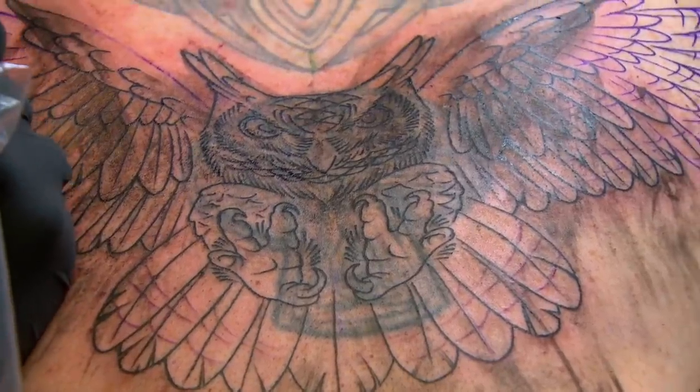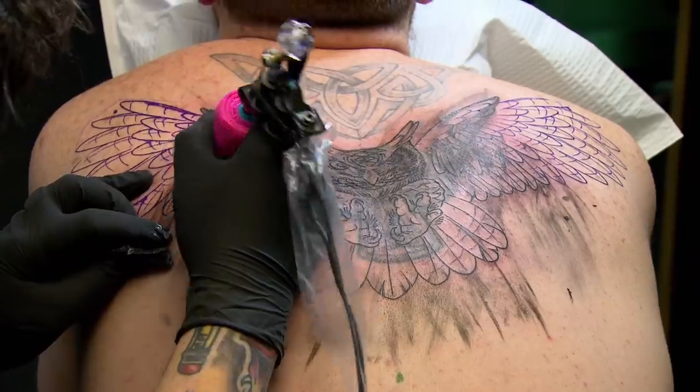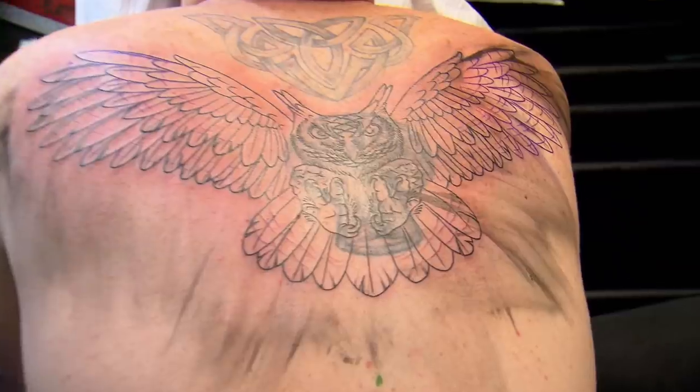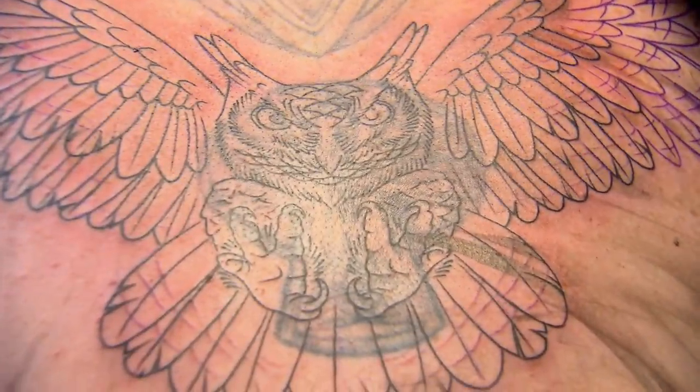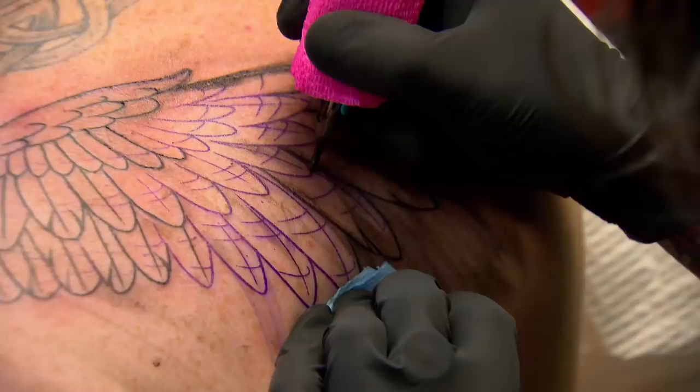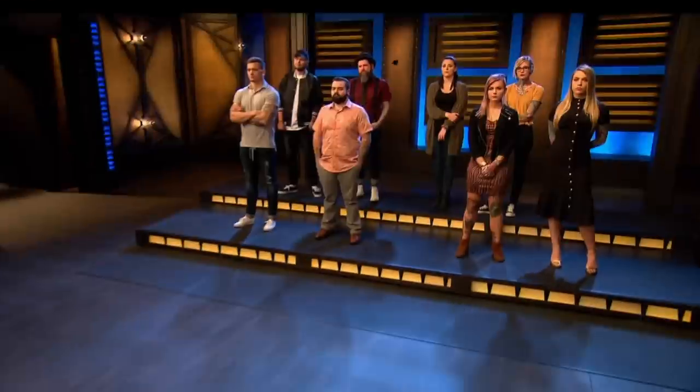Look at those crispy lines. Those lines look good. That's a lot of them. The most difficult aspect of this tattoo is just getting it done in six hours, because the cover up itself will be the body of the owl. And then proportionately, the wings are gonna have to be this big. I'm taking a huge risk right now. And if it doesn't pay off, I'm gonna be in trouble.